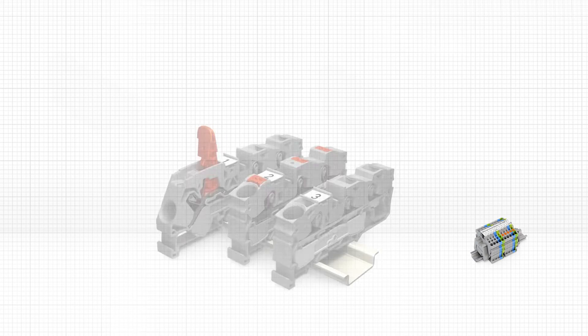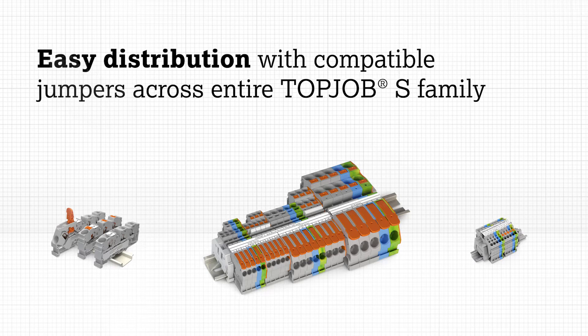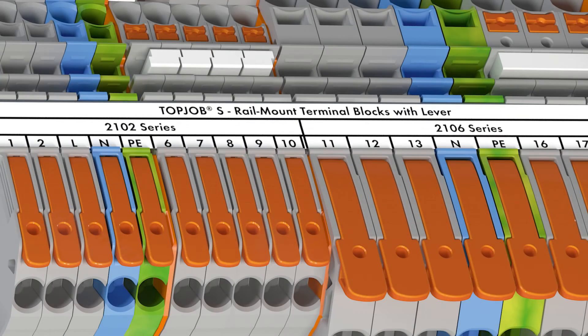Jumpers are compatible with the rest of the TopJob family of terminals, making parallel distribution to and from other wire ranges quick and simple. And since the new distribution block is part of the TopJob family, it shares other accessories as well, including the continuous marking strip for multi-line identification on the top of the terminal blocks.